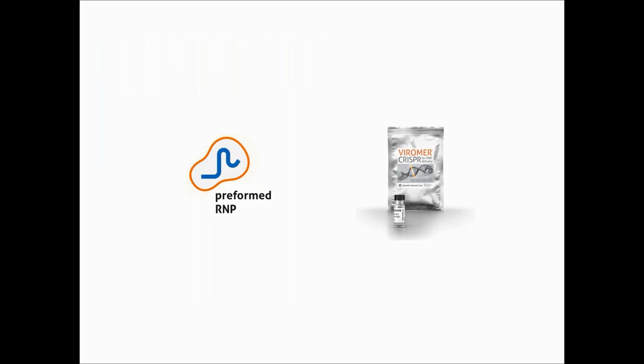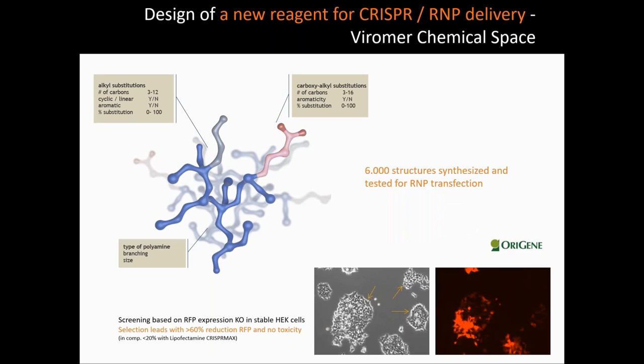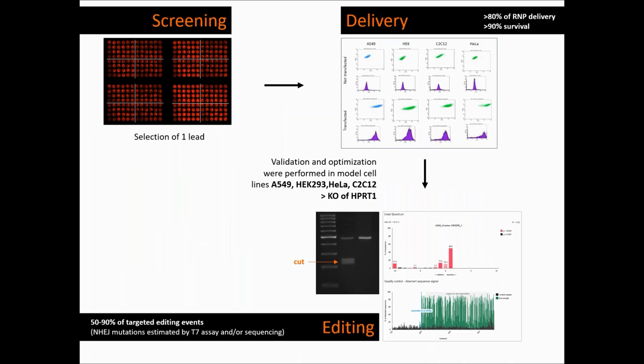The last part of this talk will be centered on RNP delivery and how we developed our new reagent. While we tested our existing reagents for RNP, nothing was good. We then decided to screen our Viomer library to identify the most appropriate lead. To do so, we worked in close collaboration with ORIGIN, using a simple phenotypic assay based on cells stably expressing red fluorescence. By knocking out the RFP expression in these cells, it was easy to detect successful editing. The selected Viomer was then tested in various standard cell lines for delivery efficiency, toxicity, and editing efficiency by knocking out the housekeeping gene HPRT1. From T7 assay and sequencing, we detected above 50 to 70% of NHEJ editing events for these cell lines.